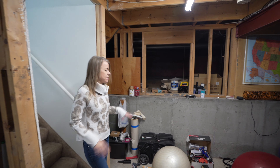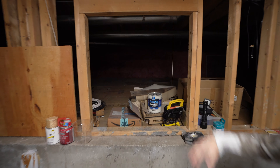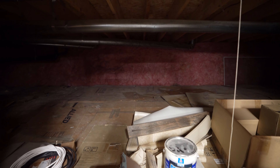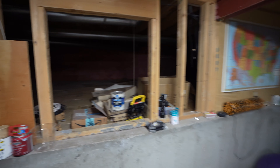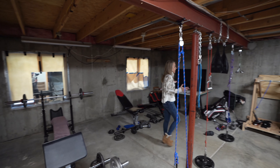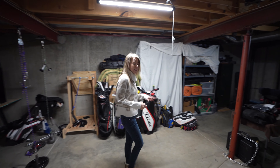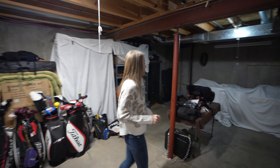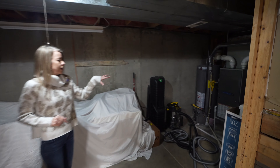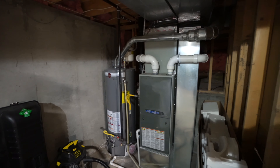Welcome to the basement. This is a great unfinished space — it's a partial basement, so there is some crawl space back there, good for storage. Think about how you'd like to use it, whether it's just for storage, setting up a gym like is done now, or maybe you want to finish it. The water heater and furnace are tucked away back here, which is nice — some homes have them out in the middle of the basement, which impedes how you can use the space.